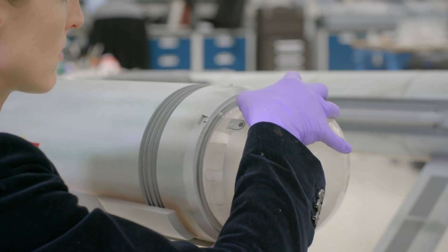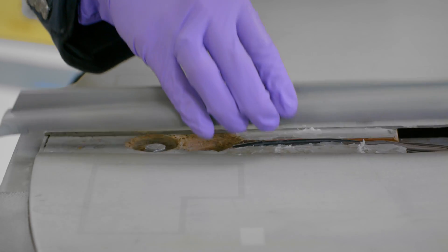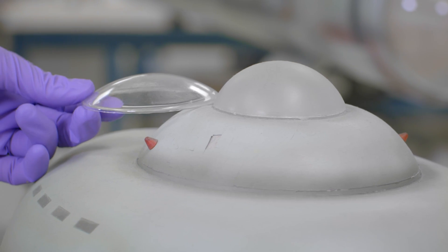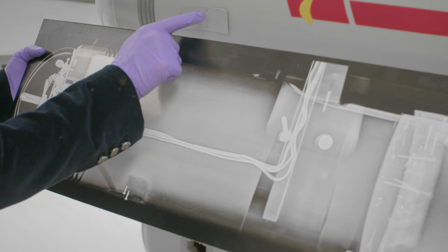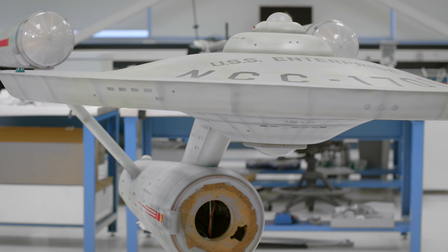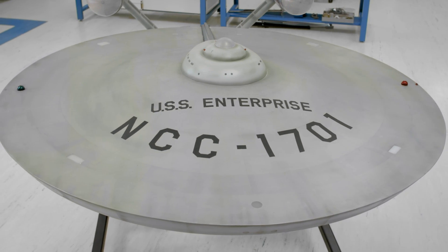What I hope people will take away from seeing the model for the first time is the amount of work and research that went into making sure all of the details are as accurate as possible to the way the model looked during filming. Our conservation treatment will stabilize the ship and allow it to be on view for future Star Trek and future spaceflight fans for many more years to come.